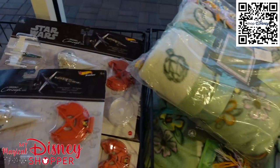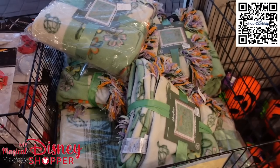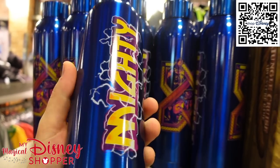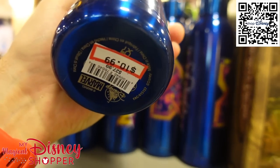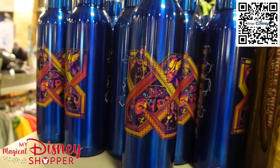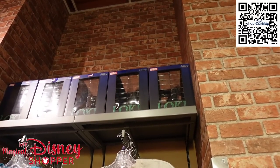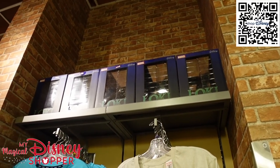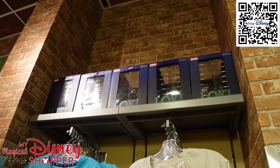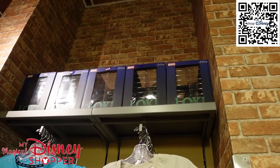There's a whole bin of Flower and Garden throw blankets. You can already grab a Thor Love and Thunder tumbler that says 'Mighty' on it for $10.99, they were $27.99 — surprising it's already here. And Loki figures are up on the shelf at $24.99, though they're hard to get to.